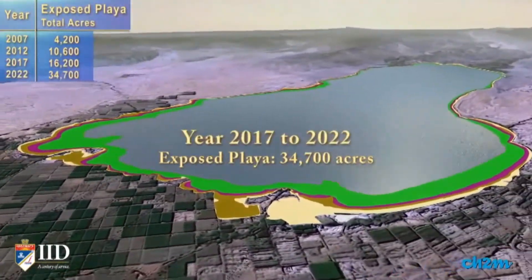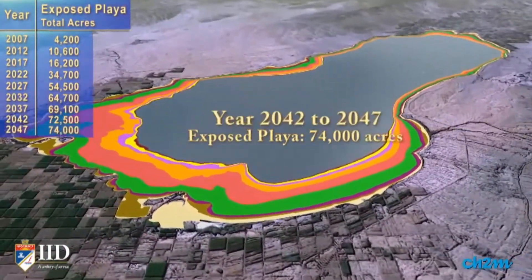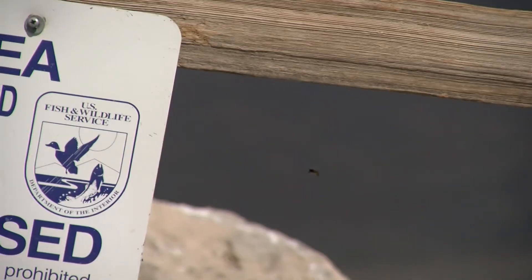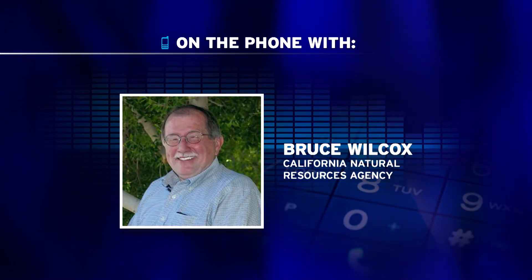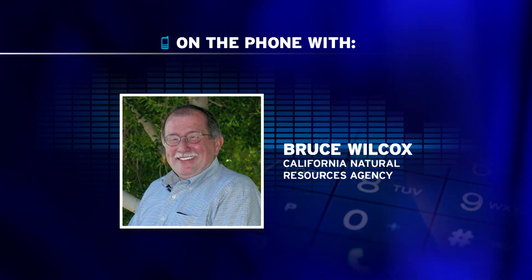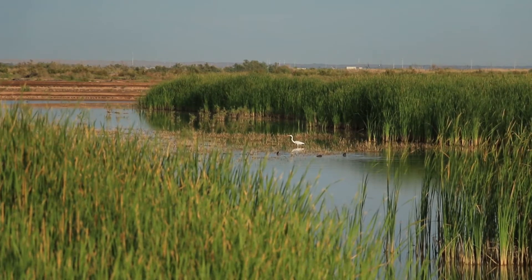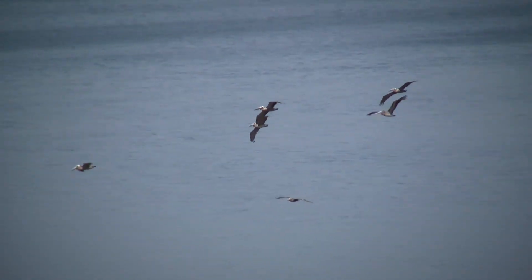Shields says computer models estimate some 75,000 acres of playa will be exposed over the next three decades. California put $80 million for Salton Sea restoration into the state budget this year. Bruce Wilcox of the California Natural Resources Agency concedes that's little more than a starting point, saying it would have been easier to start earlier, but the money is there to construct some habitat now, with more funding expected going forward. The multi-billion dollar restoration effort will have to ramp up quickly.